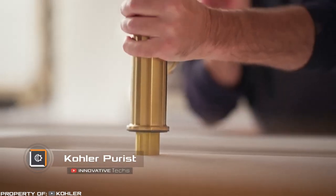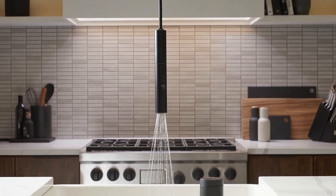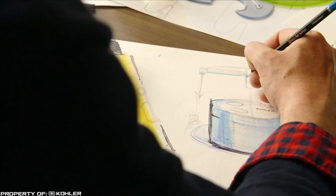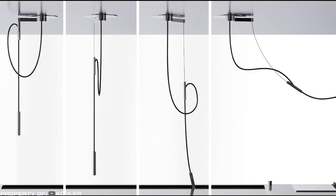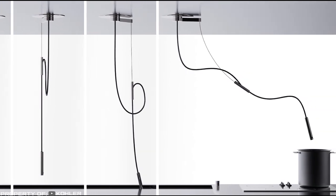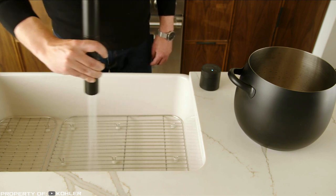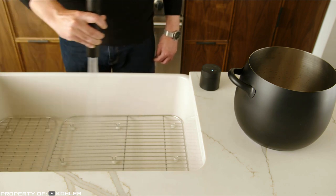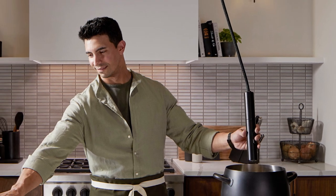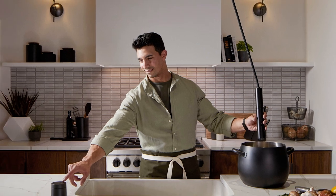Kohler, a global leader in innovative kitchen and bathroom products, introduces a new wall-mounted kitchen faucet: Purist. Instead of traditional countertop placement, this faucet is located on the ceiling, reimagining conventional kitchen design and freeing up additional space. Control is not done through a traditional handle but with a special disc featuring a simple and intuitive interface.